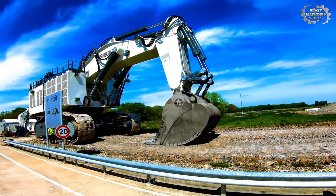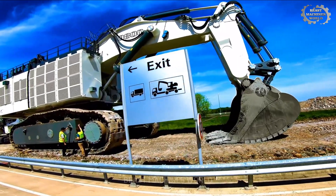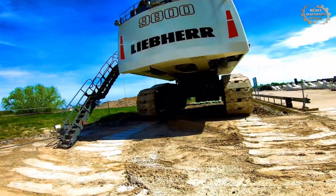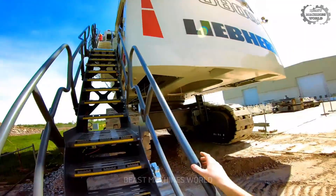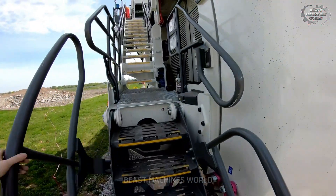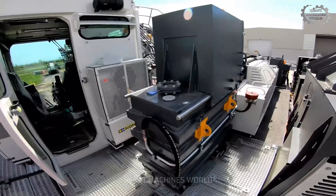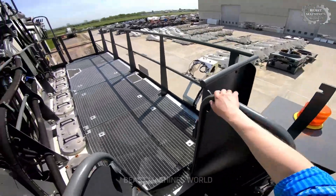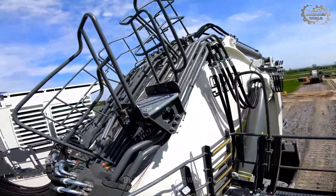This 800-ton machine is the direct response to a rising global demand for ultraclass excavators, built to load the world's largest mining trucks, like the Liebherr T282C, with payloads reaching 360 to 400 tons. The R9800 is available in both diesel and electric drive versions, depending on mine infrastructure. That's flexibility at the scale of giants.